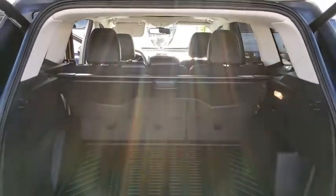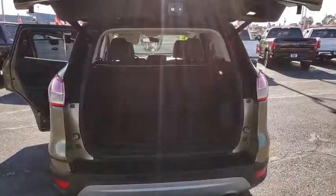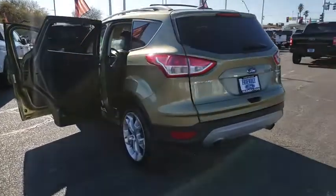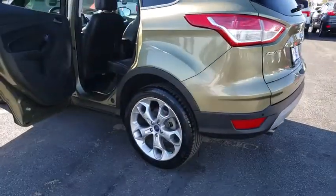Alloy wheels, power steering, four-wheel disc brakes, universal garage door opener, security system, fog lights, power windows, electronic stability control, compass, trip computer.